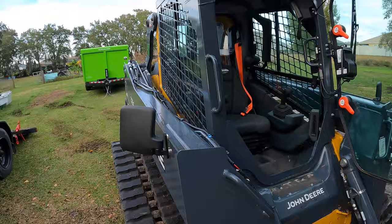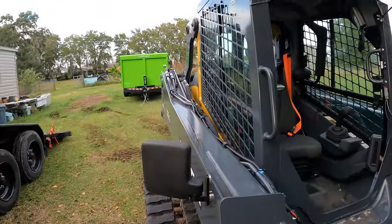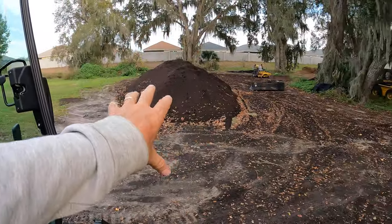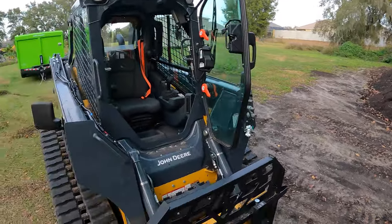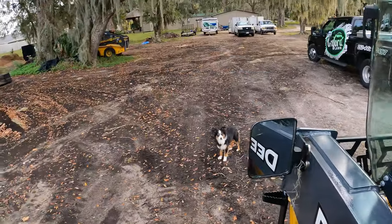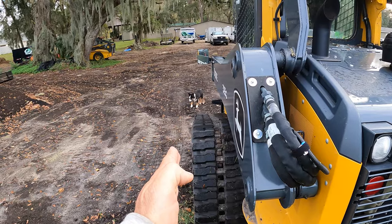Quick little demo — magnetic mount mirrors. They do come off if you hit something, so it might not be good for your application if you're working in a tight area. But for us, we're mostly moving compost into trailers, backing up around equipment and trucks. I like to see what's going on behind me, and that's what's great about these mirrors. You can sit in the cab and see right down the track line, so if you've got to get really close to something, you can do it.